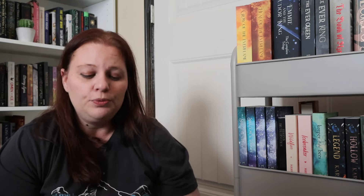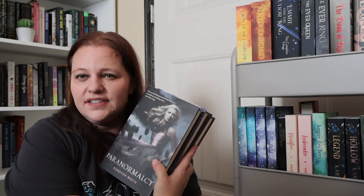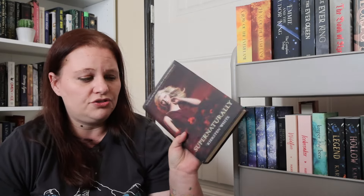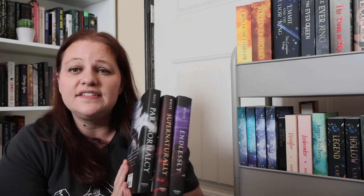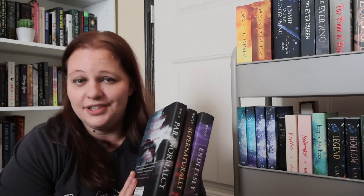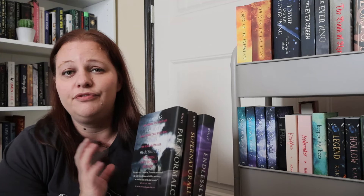Another series that has been sitting on my shelf for three or four years — and I don't even know why I haven't picked them up yet — is the Paranormalcy series by Kirsten White. There's Paranormalcy, Endlessly, and Supernaturally. I don't know if there are any more books in this series but it's time to read them or get rid of them — they've been taking up space for years.